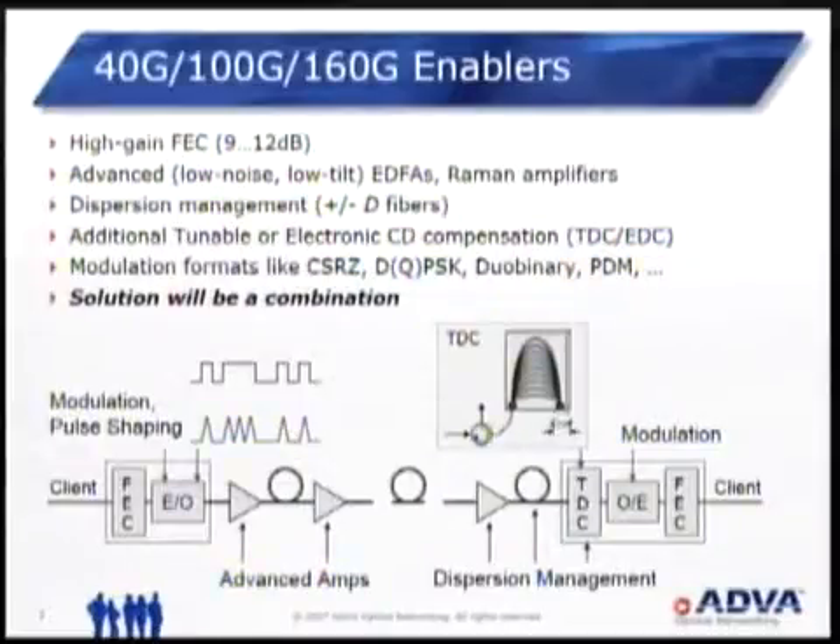These fibers can reach values of 1, 2, or 3 picoseconds per square root of link distance, which means they are not usable for 40 or even 100 gig at all. That is the problem — 20 to 25% of installed fibers.